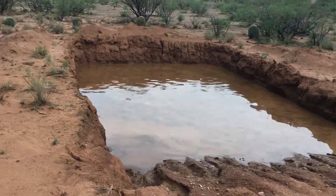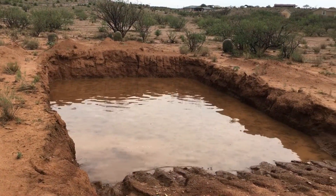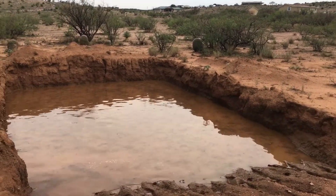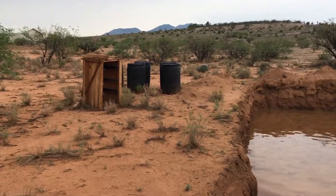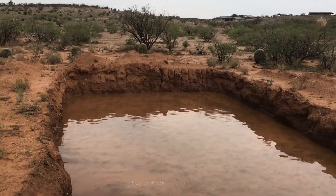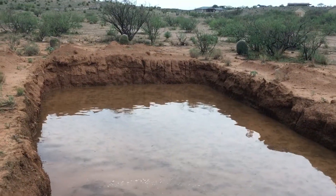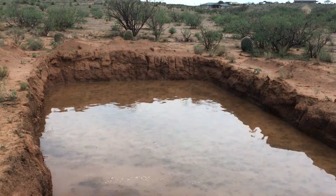The only thing that sucks is I don't have anything to contain the water right now. We're just two weeks in, so we don't have anything remotely set up to capture all this water. I was able to capture 1,200 gallons with the storage we had available.